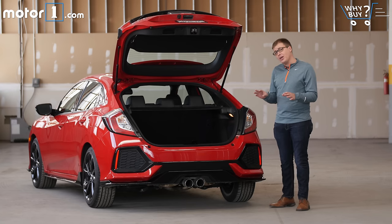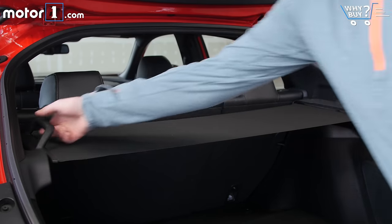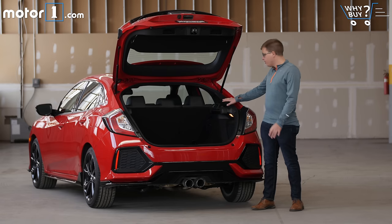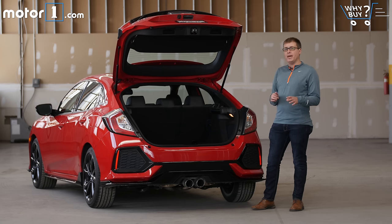Something I love is this sliding cargo cover — it makes it super easy to remove when you want to fold down the back seats and fit bulky objects inside. Once the cargo cover is out of the way and stowed in the side of the trunk, it's really easy to fold down the back seats and you get a lot of open space in the back of this hatchback.